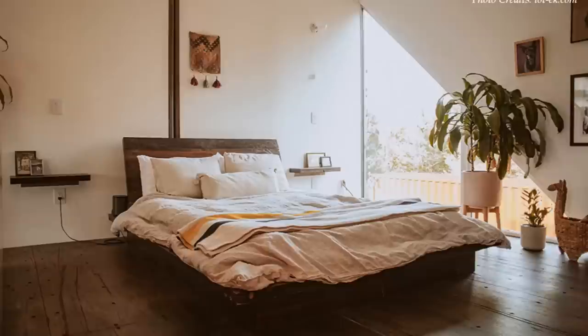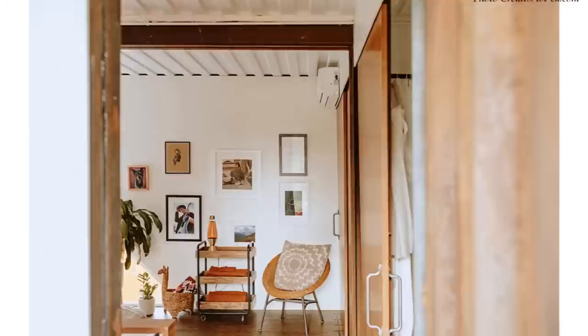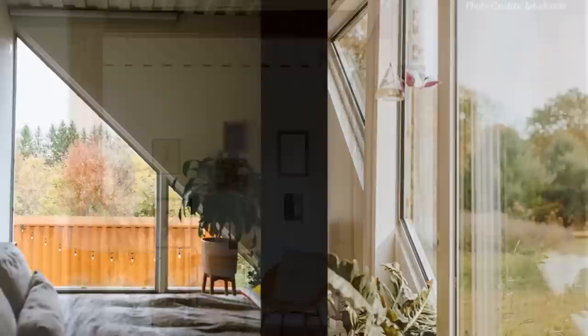The master bedroom features a big king-sized bed, a large closet space, and a private bathroom. The ensuite guest bedroom features a queen-sized bed and lots of pieces of art and accessories to add a pop of color, along with closet space. The big glass windows on the sides light up each bedroom, creating a clear view of the outdoors.